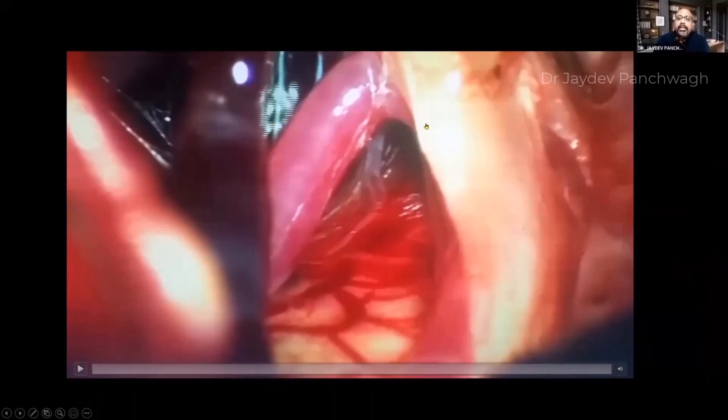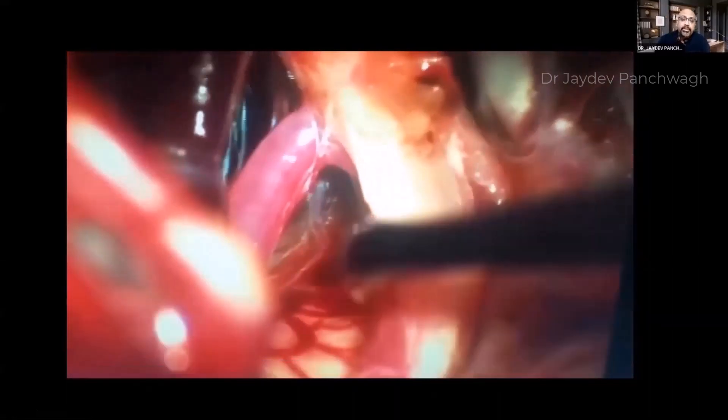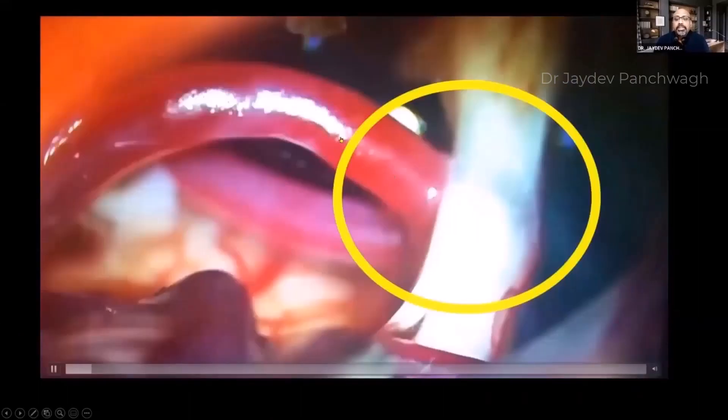Under the microscope during surgery, the superior cerebellar artery — which should travel straight — can be seen folding back on itself and burrowing into the belly of the trigeminal nerve. With each pulsation, occurring 70 to 80 times per minute, the nerve is displaced. The vessel is then removed from the nerve, and a Teflon sponge is placed between them to prevent recurrence.